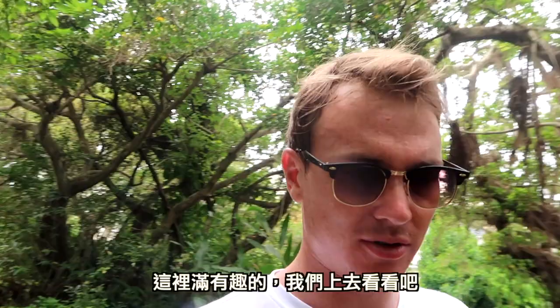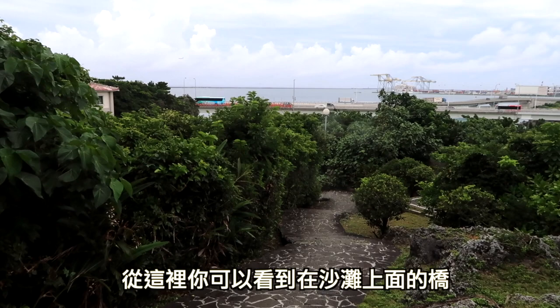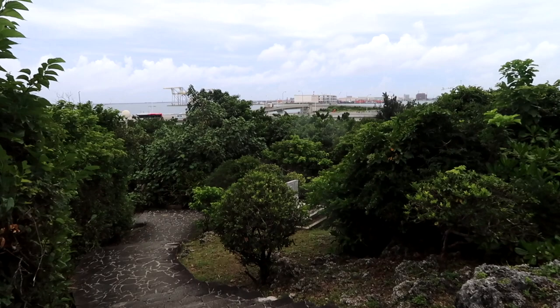It's all really interesting. We'll go up here and give you guys a look. You can see the highway that's overpassing the beach. A lot of these monuments seem to be overgrown by nature.